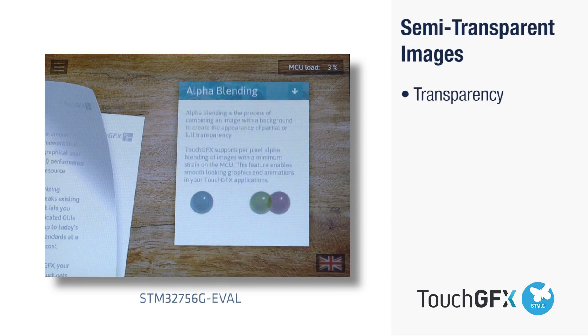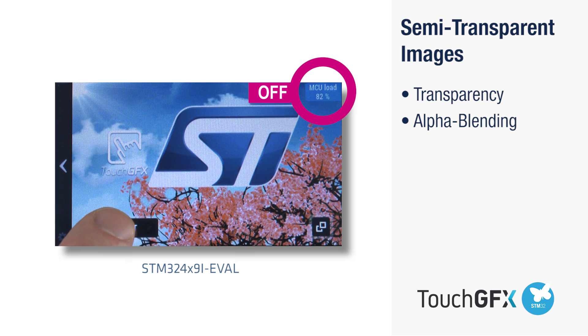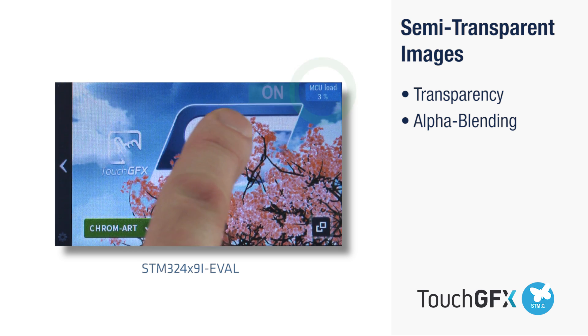TouchGFX and STM32 allow semi-transparent images and eliminate pixelated text and lines. ST's Chromart has an advanced DMA where all semi-transparent effects are realized, offloading the microcontroller from computing the task.